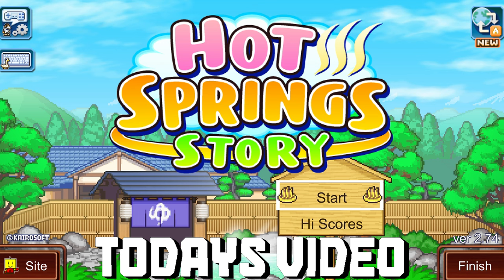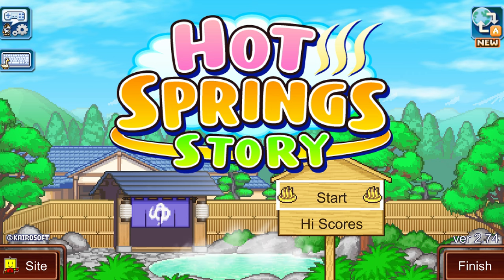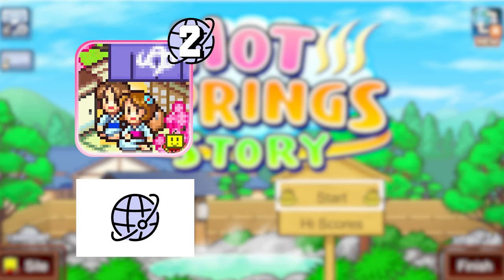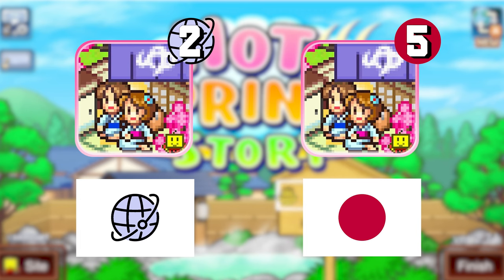In this series, I will be reviewing all the translated titles in the order that they were internationally released. I'll also note down the traditional Japanese release order too. As you can see on the screen here, Hot Spring Story was the second ever international release, but it was actually the fifth Japanese game.